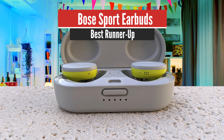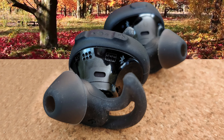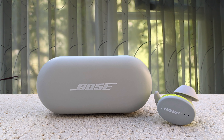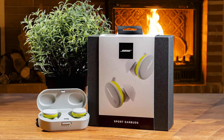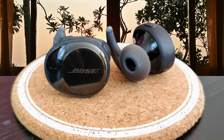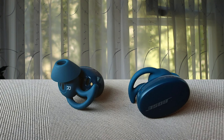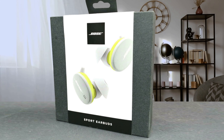The Bose Sport Earbuds are the company's sophomore true wireless workout earbuds and are sure to be a mainstay among gym-goers. The earbud design is very plain but in a modern way — there isn't a rough edge or corner to be found. The oblong shape protrudes from the ear but doesn't draw nearly as much attention as the original SoundSport 3 true wireless earbuds. The StayHere Max eartips are one of the best features: they look intimidating and are much larger than a standard sleeve, but they work wonders — no matter how much I shook my head, the earbuds stayed in place and are extremely comfortable. The sport earbuds have an IPX4 rating, making them sweat and weather resistant.